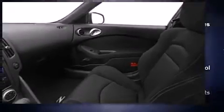Audio features include a CD player with AM-FM radio, steering wheel mounted audio controls, and 4 well-positioned speakers.